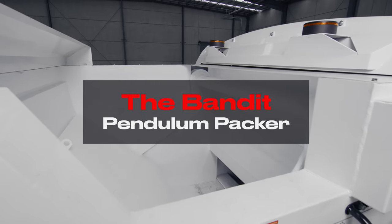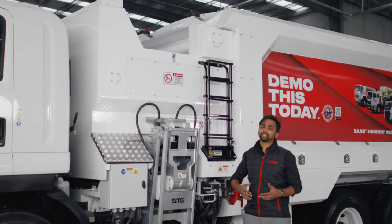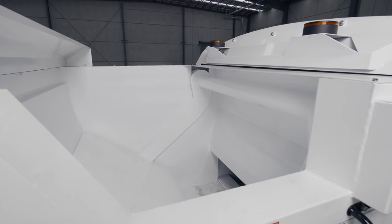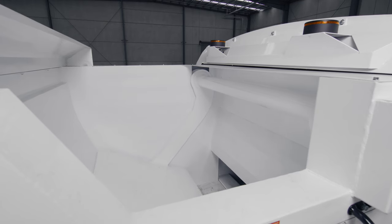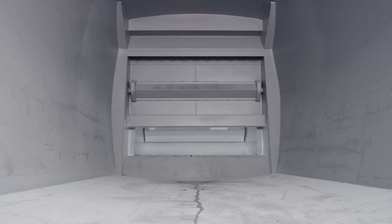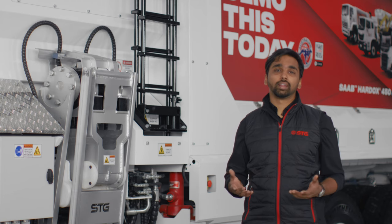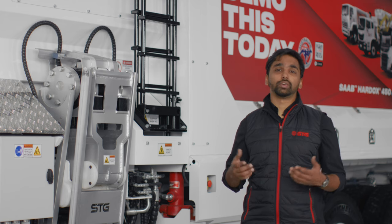Here we have the pendulum packer, which STG has the exclusive rights to manufacture. This pendulum packer is operating on two dual-acting cylinders at 3,000 psi. The design of the pendulum packer, combined with those cylinders at that pressure, enables quick and fast compaction rates. It will easily handle the most challenging waste and recycling streams.